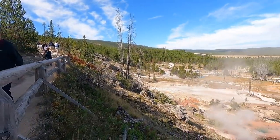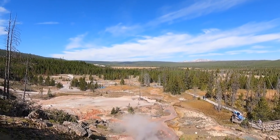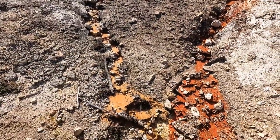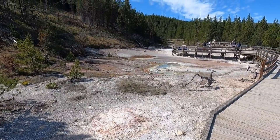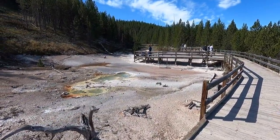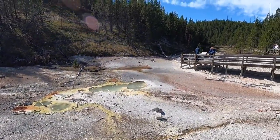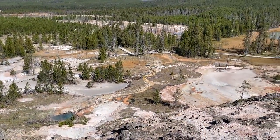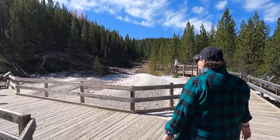Abby's getting a picture. We're on the upper section of the trail here. It looks like a lot of the paint pots aren't quite active at this moment, but we got to see some cool ones yesterday too. Usually they're like boiling and bubbling and popping mud. This one looks active here — it's slinging some mud.